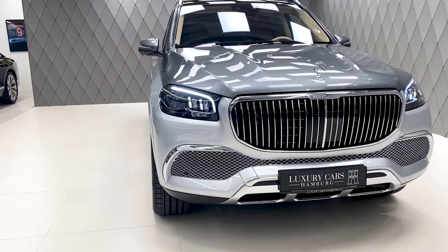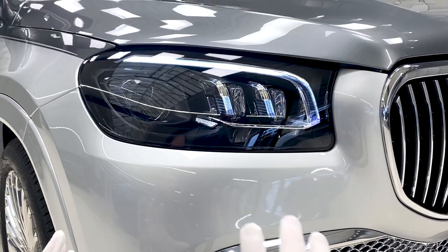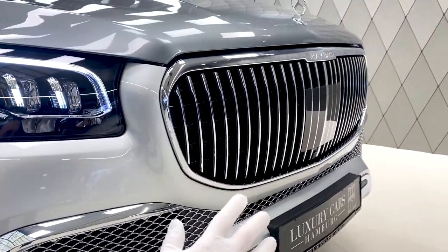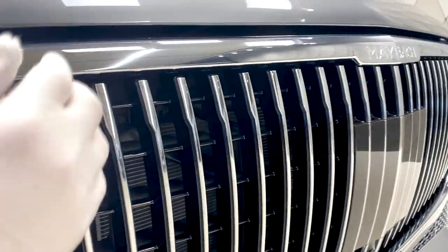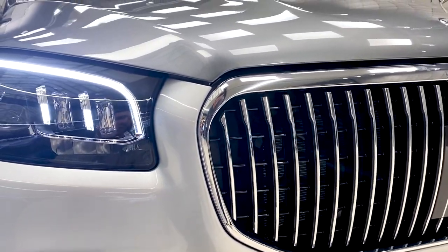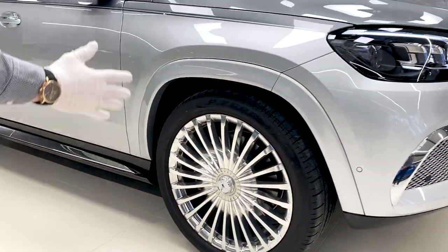It has amazing looks, so let us see the details. First of all, of course, you have the multi-beam headlights, the best headlights you can now get in the automobile industry. What makes the front really special is the huge amount of chrome — you got a chrome radiator grille here in the front, completely from one side to the other side. In the center you have the big grille with vertical lines, which makes a big appearance on the street. In the Maybach grille you can also see the Maybach logo.